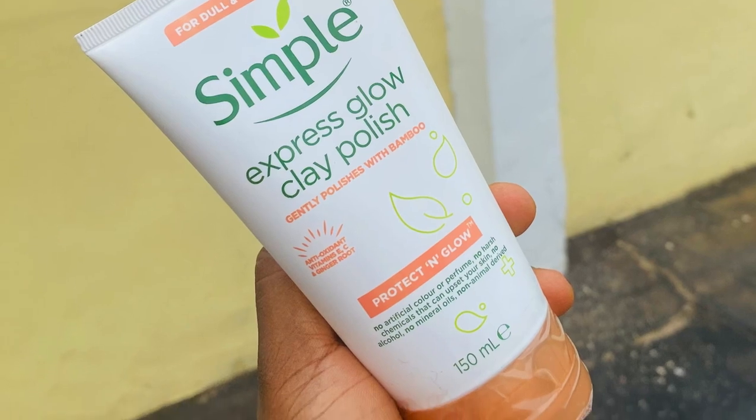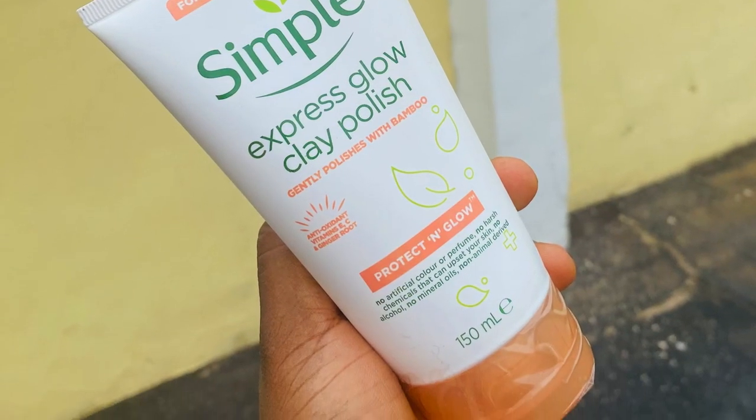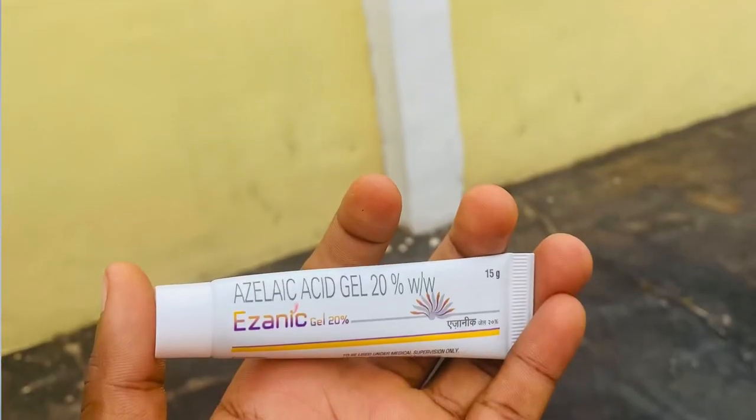The next product is the Simple Express Glow Clay Polish — for the very first time in my life I'm going to try a clay mask. I've never put a clay mask on my face before. It's designed for daily use, but I'd say don't polish your skin every day — there's no need for it. I've heard people talk greatly about it, which is why I ordered it. It's the Protect and Glow Gentle Polish with Bamboo. I'm going to do a whole video using it for three days and share what I noticed.